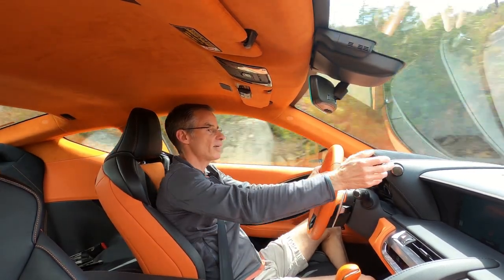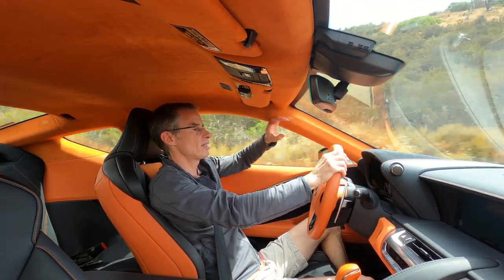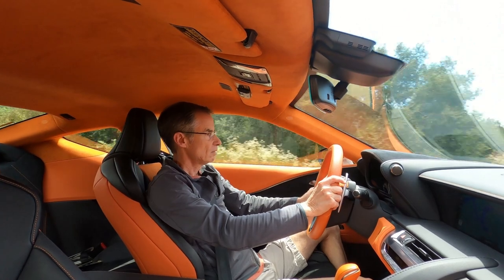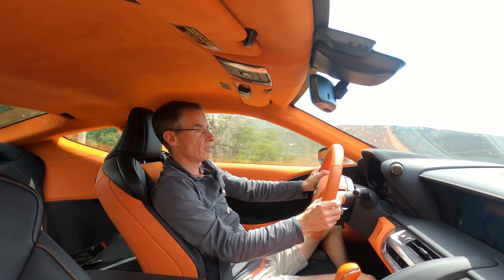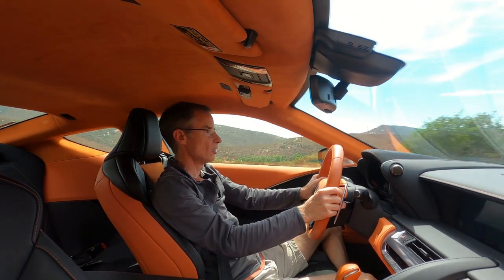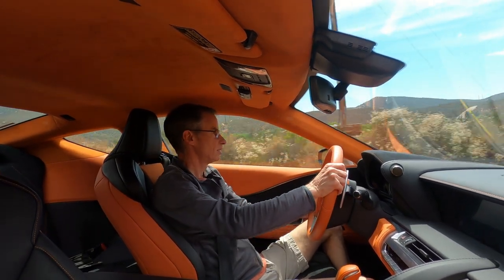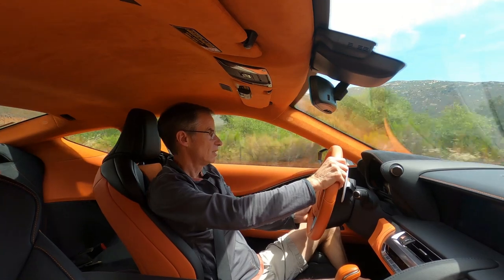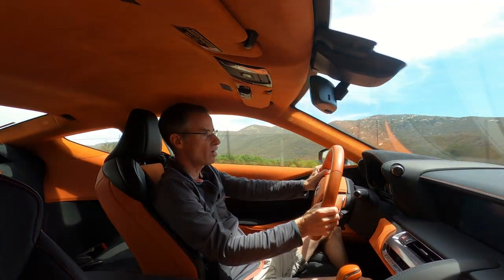We'll just pop it back into Normal mode — I like the fact that you can just hit the button in the center and it's much more restrained. A kind gentleman let me past — one of those people that wants you to have fun in your $110,000 car that you've got for a week. Oh my god, this thing is just so good. Just hearing that exhaust and the downchanges — it always has the power in the right place. So well done, Lexus.